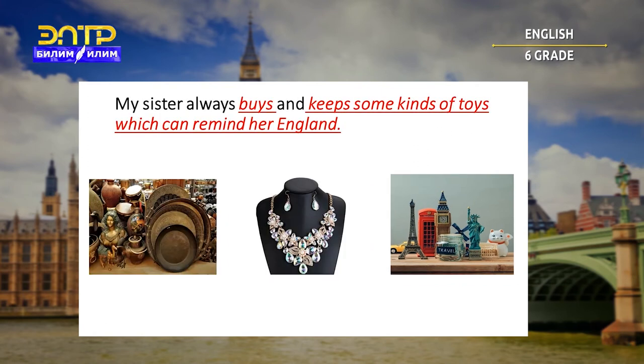My sister always buys and keeps some kind of toys which can remind her of England. Is it antique, jewelry, or souvenir? Let's check. You're correct — it's a souvenir.